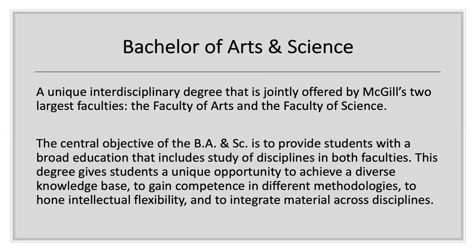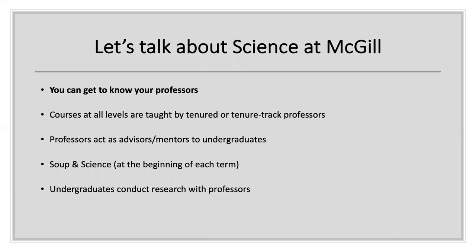Let's start by explaining this unique degree to you. It is one degree jointly offered by two faculties. The central objective of the BANSC degree is to provide students with a broad education that includes the study of disciplines from both faculties. The idea is to give you a unique opportunity to achieve a diverse knowledge base, to gain competencies in different methodologies, and to hone intellectual flexibility and integrate material across disciplines. Although the degree is offered by both faculties, from an administrative perspective it is a Faculty of Science degree. Courses at all levels are taught by tenured or tenure-track professors and they act as advisors and mentors to undergraduate students by taking part in networking events like Soup and Science and encouraging undergraduate students to take part in research.